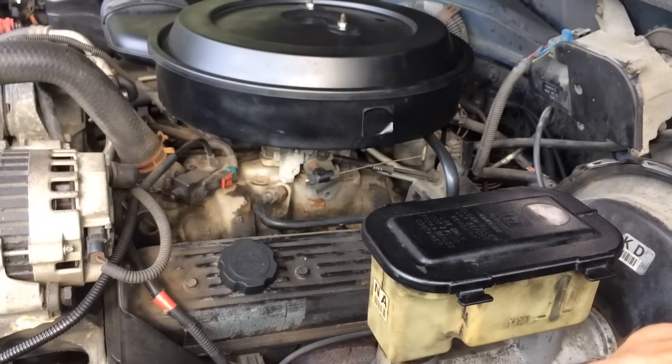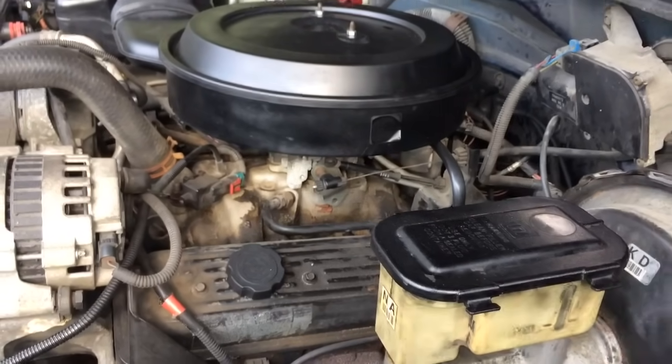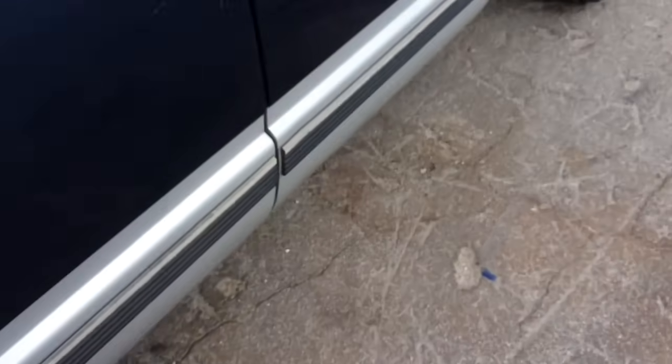The other thing to try first before doing the fuel pump would be if nobody's ever changed the fuel filter. It's real easy to find on these trucks — it's that metal canister right along the frame rail. You just unplug it and put a new one in.